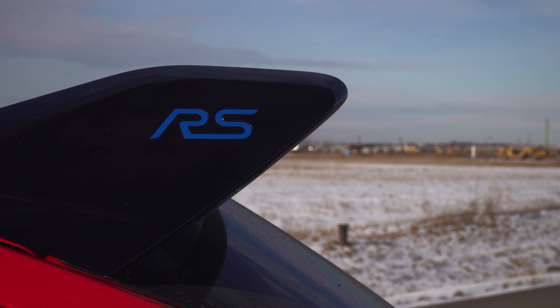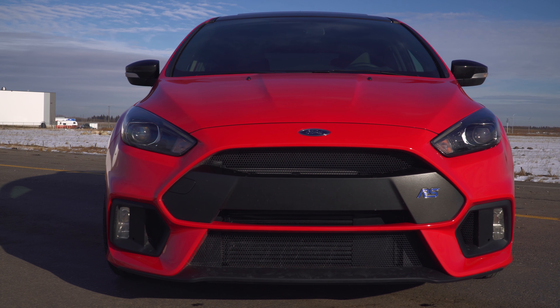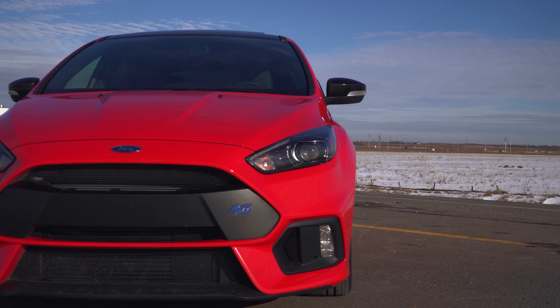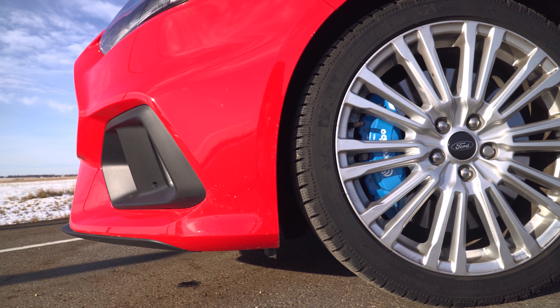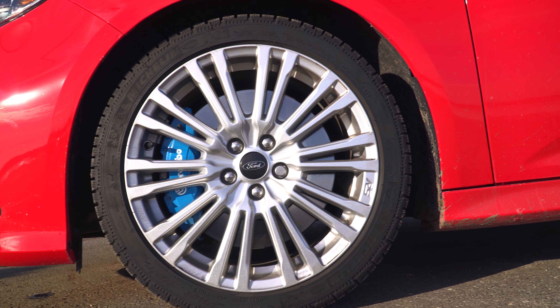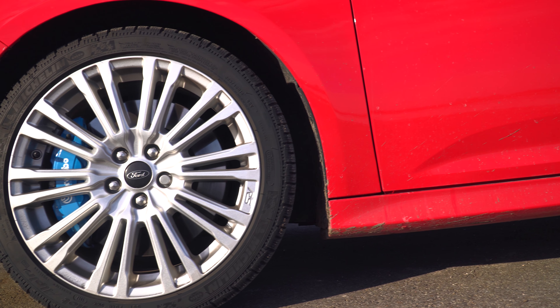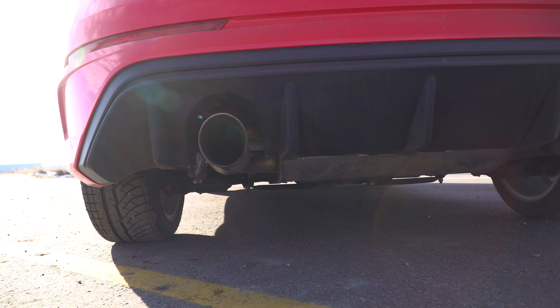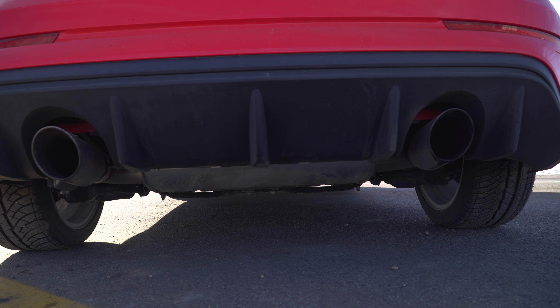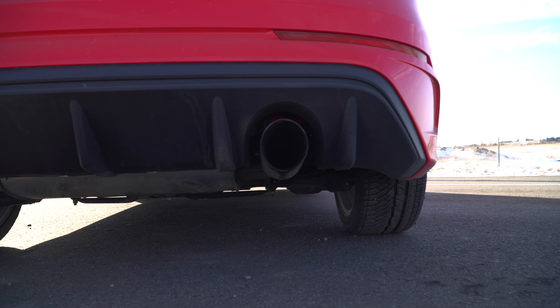Each and every RS sold in Canada comes fully equipped. That means we get a brand new set of Michelin winter tires and winter wheels. We get a summer set of Michelin Pilot Sport Cup 2s with 19-inch forged wheels. We also get a full infotainment sat-nav system and a sunroof.